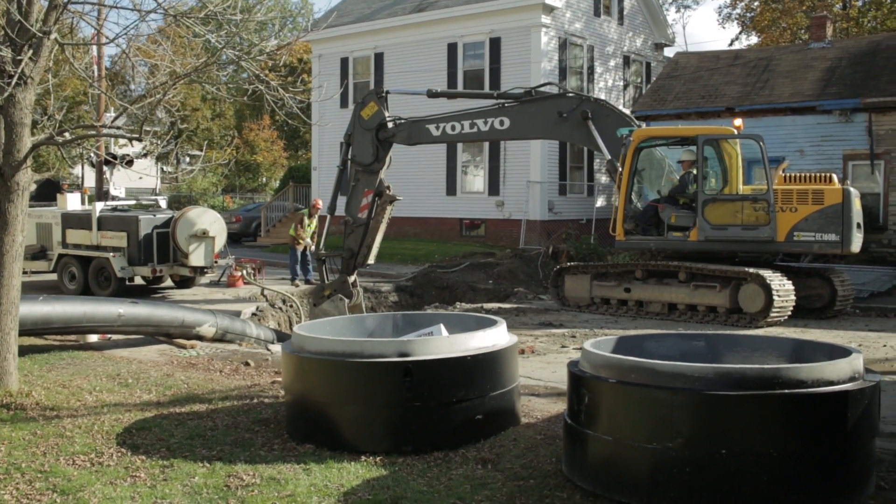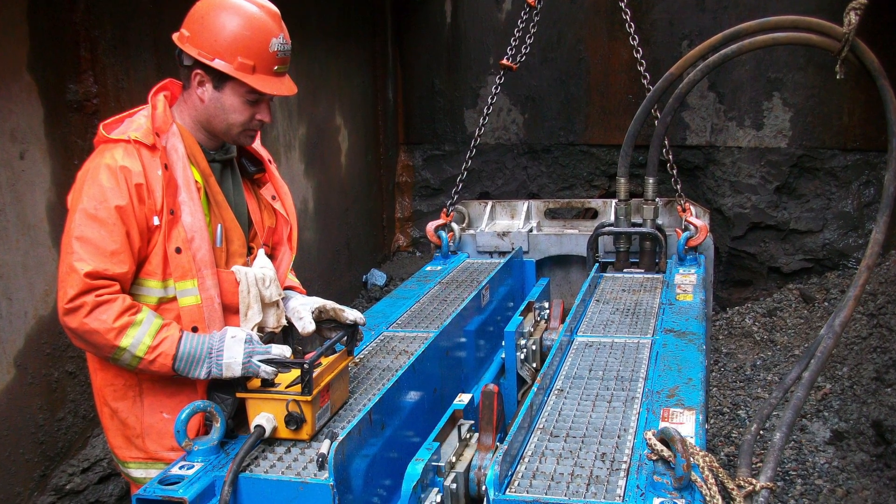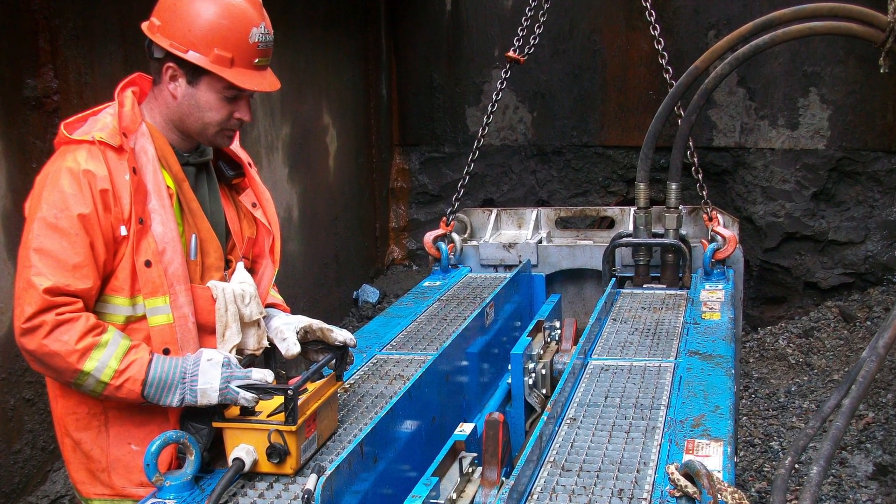Pipe bursting is a mature and widely used trenchless method for renewal of deteriorated and undersized water, sewer, gas, utility conduits, and other subsurface pipelines throughout the world.